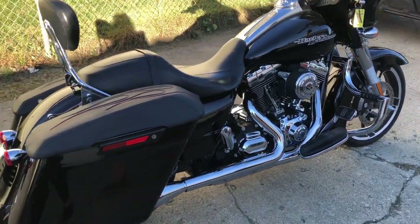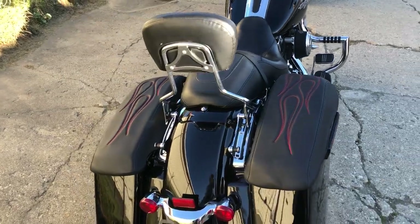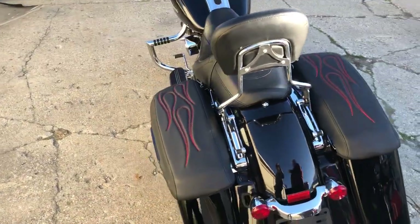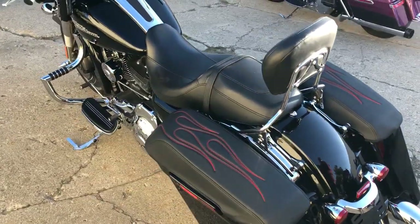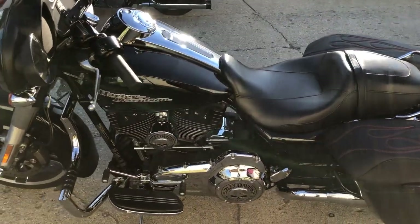Hey guys, approvalpowersports.com here doing some videos on some stuff that just came in. Check this one out — we got a 2016 Street Glide for sale, only 7,992 miles. It's got all the extras: Daymaker LED headlight, custom engine guards.